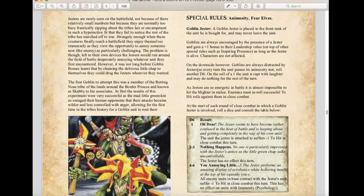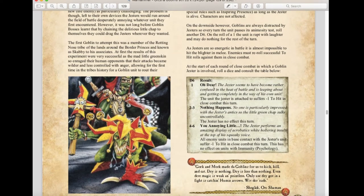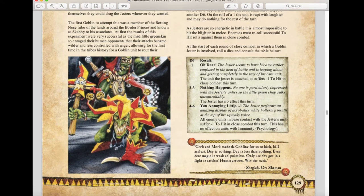On the downside, goblins are always distracted by jesters. Every turn the unit passes its animosity test, roll another d6 — on a 1, the unit is wrapped with laughter and may not do anything for the rest of the turn. In combat, enemies must make two successful hit rolls against the jester. At the start of each close combat round, roll a d6: on a 1 the unit suffers minus one to hit this turn; on 2-3 nothing happens; on 4-6 all enemy units in base contact suffer minus one to hit. This annoying little creature is actually from Warhammer Quest from older editions — it's neat to see it back.